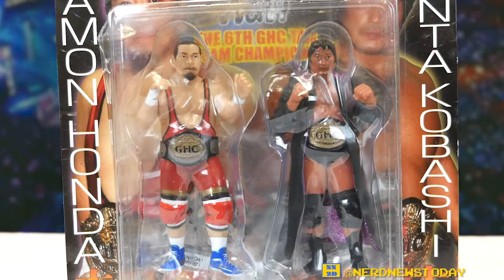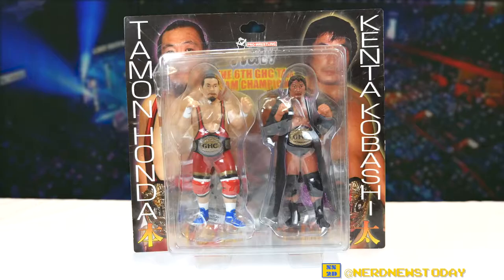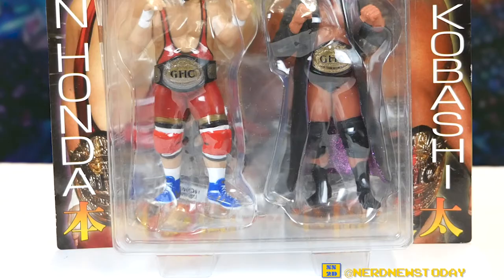Today we're looking at the Kenta Kobashi and Timon Honda two-pack based on their appearance in Pro Wrestling NOAH. So let's talk about the packaging and the history behind this figure real quick before we take them out of the box and review them loose.